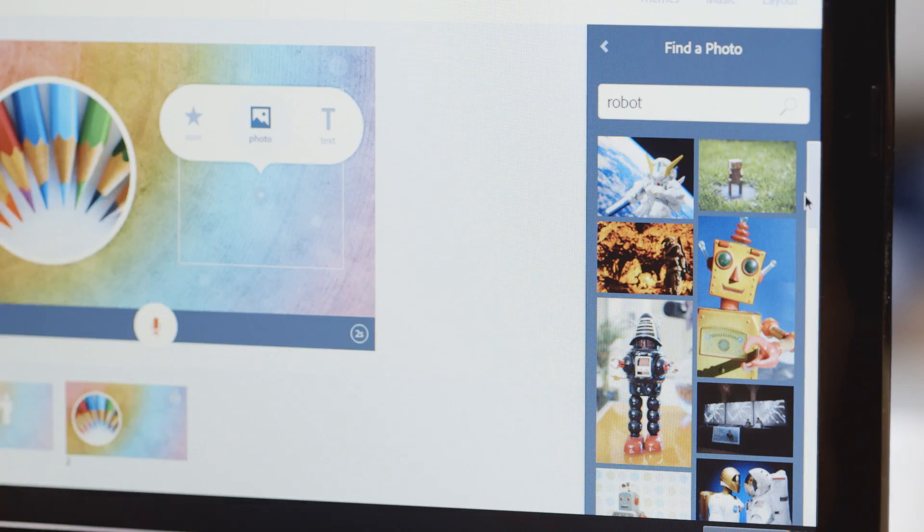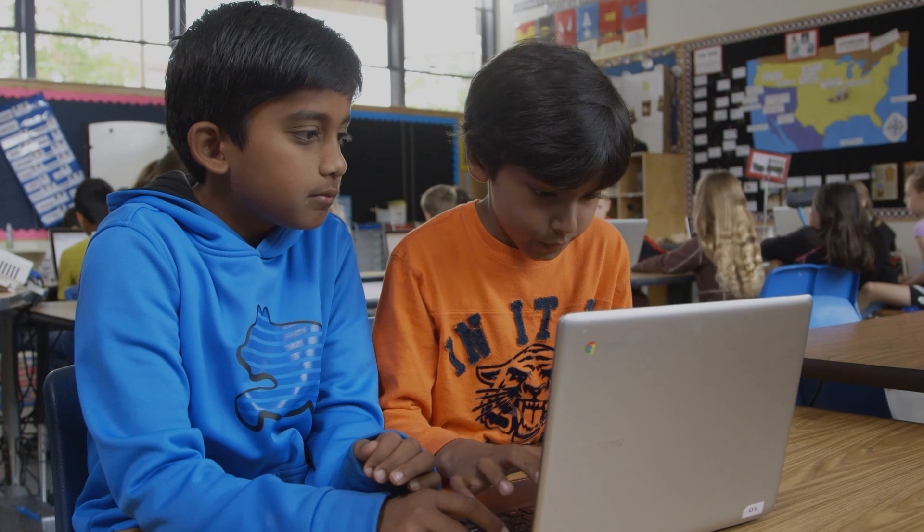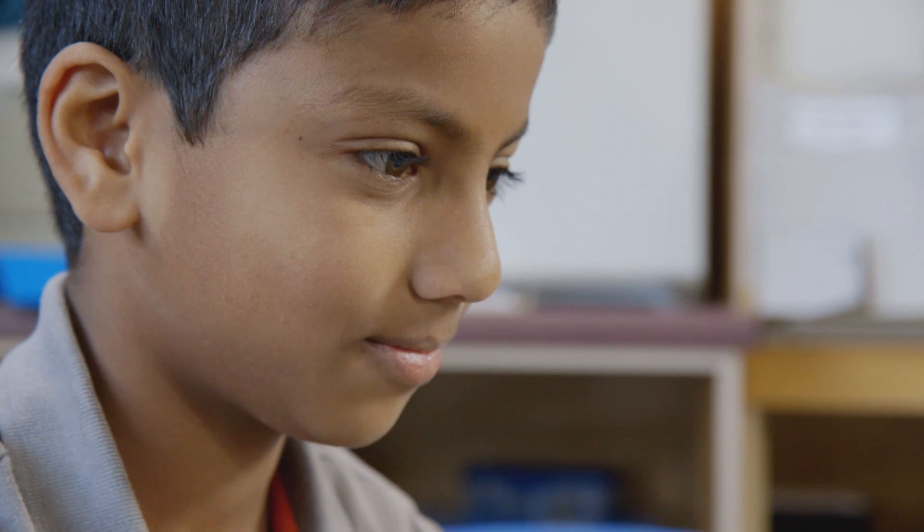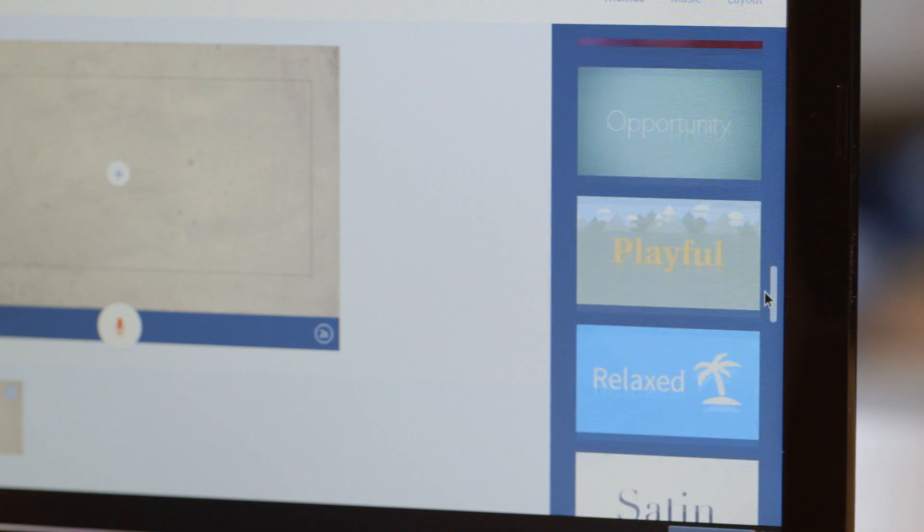Probably the biggest reason they love it is because they can personalize it. There is a lot of choice involved. Every single person's is totally unique. They like the voice, the pictures, the icons, the text. They also can choose a variety of themes for their video.